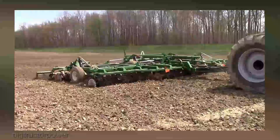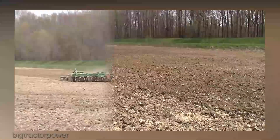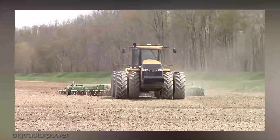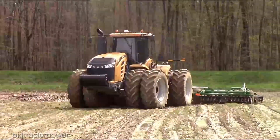Challenger spared no expense in making sure those long hours in the cab are as comfortable as can be. The ergonomics are top-notch and the visibility is unparalleled — you're not just driving, you're commanding. Now let's address the elephant in the room: the price.